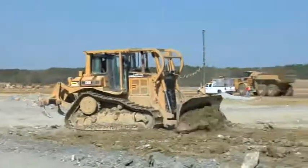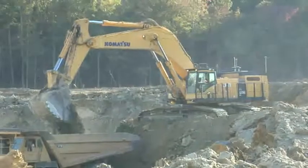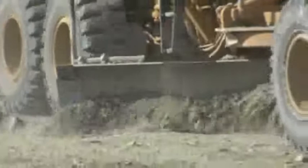Another reason we use Topcon is we can put an operator who has never worked with GPS before into a machine that we've already loaded with all the data files, and within a matter of minutes easily explain to him what he needs to follow on the screen — and within hours he's proficient enough to cut grade using GPS-equipped machines.